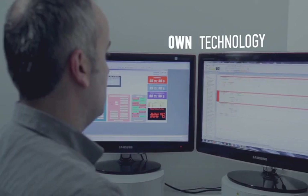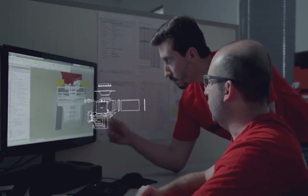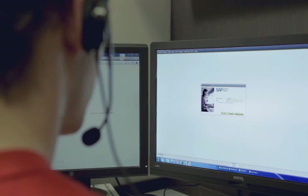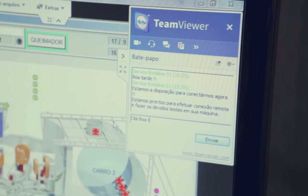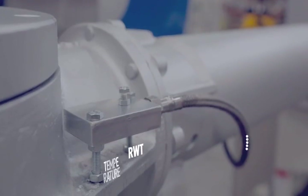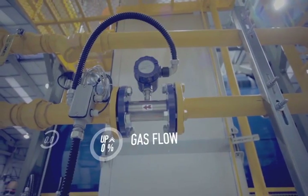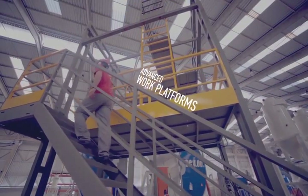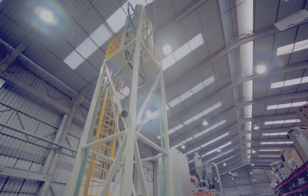Another of Rotoline's significant advantages is its own technology, including the development of internal software that allows all manner of upgrades and customization, enabling greater control of the process as a whole. Rotoline's after-sales process is another of its unique features. A remote connection application called TeamViewer gives the technical assistance department remote access to the machine and direct contact with the client. Rotoline does more than manufacture the best rotational molding machines — it offers complete solutions, manufacturing peripherals that add functionality ranging from safety to process optimization and automation.